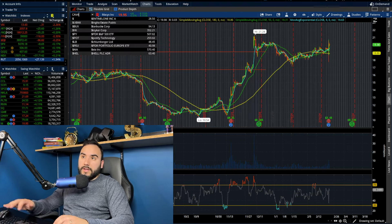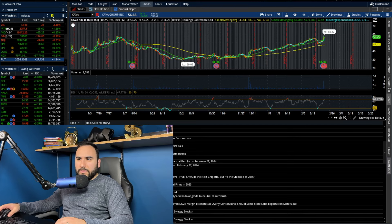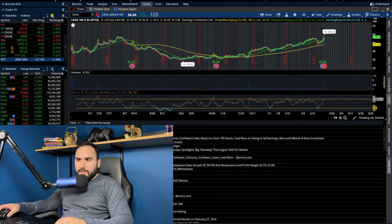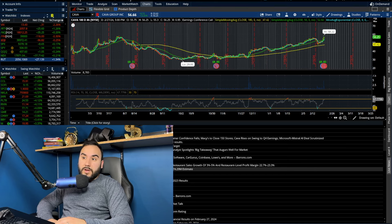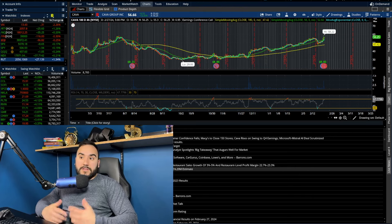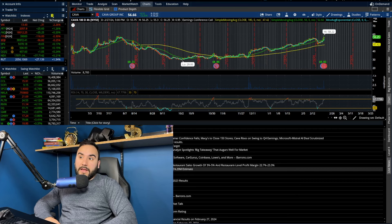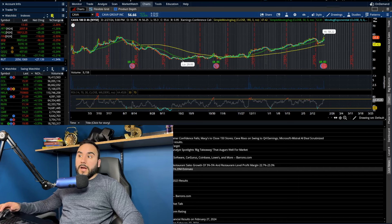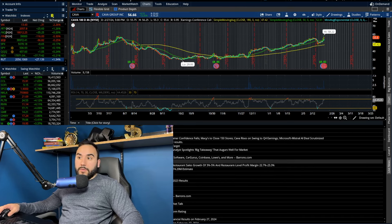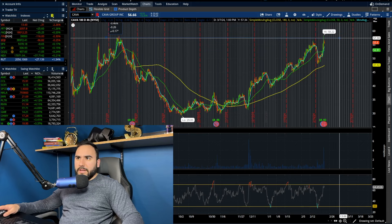We also had Cava report earnings — ticker CAVA — and this stock went up 12% on the day. Cava reported EPS of $0.02, which is up from a loss of $13.72 from last year. Sales came in at $177 million versus $174 million expected — that beat. They expect 2024 adjusted EBITDA of $86 to $92 million and see same-store restaurant sales growth of 3% to 5%, with restaurant-level profit margin of 22.7% to 23.3%. Pretty impressive.